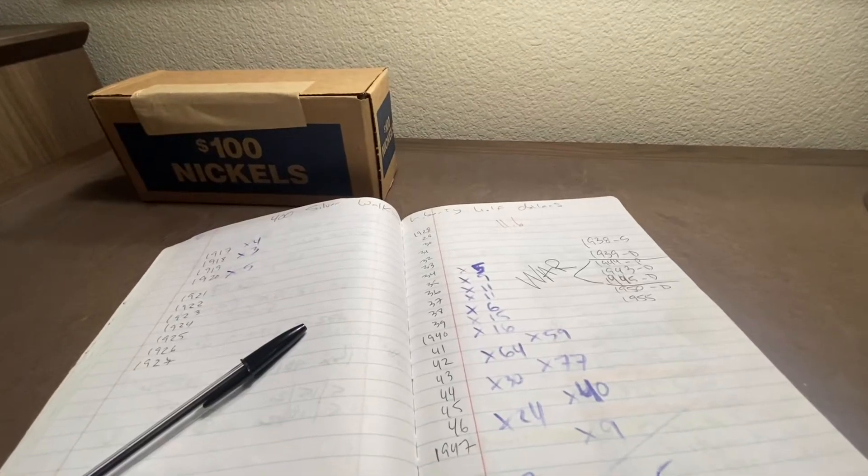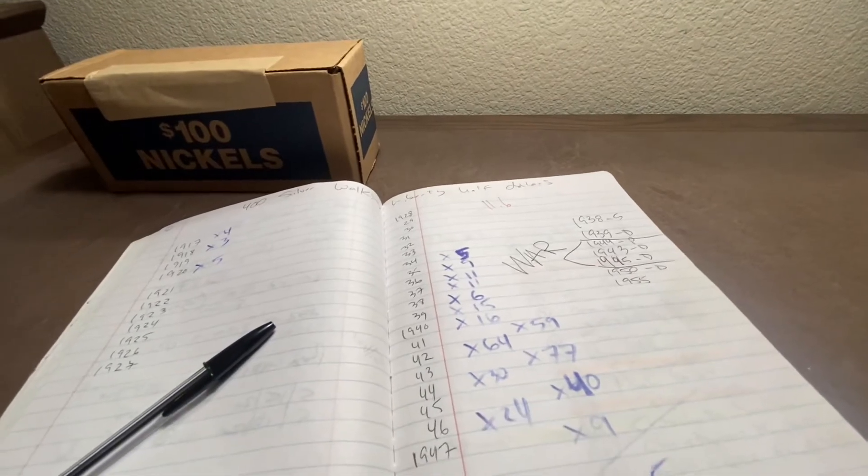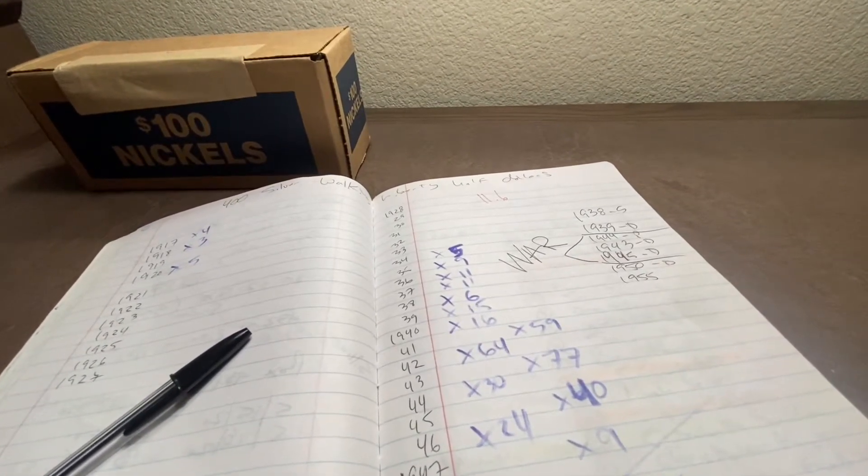Howdy folks, Nathan Trevor, American Collector and Coin Roll Hunter, here today with my first box of nickels in over a month.